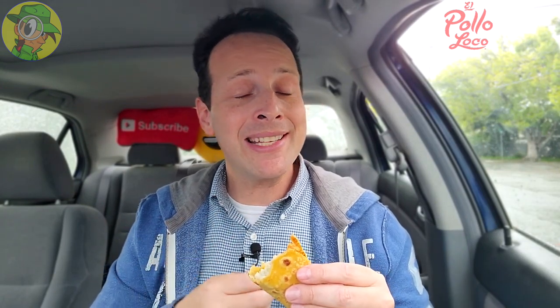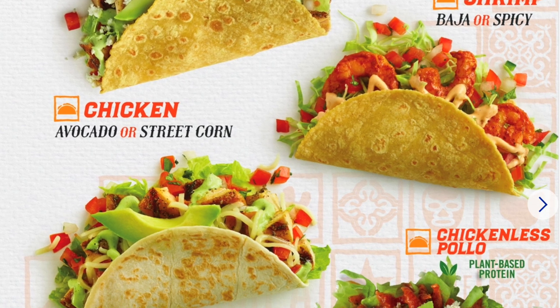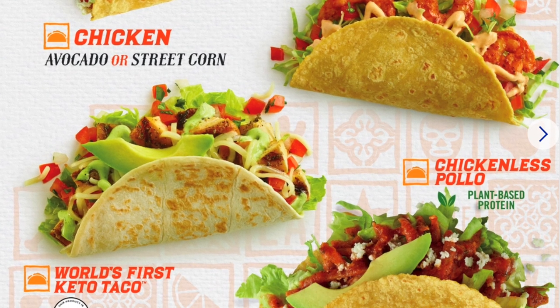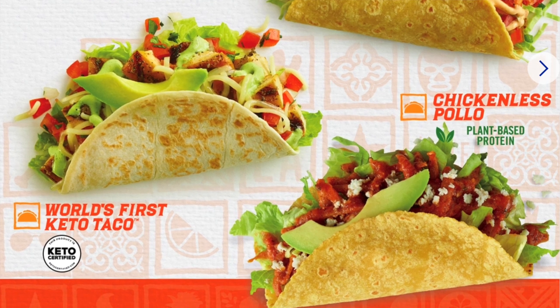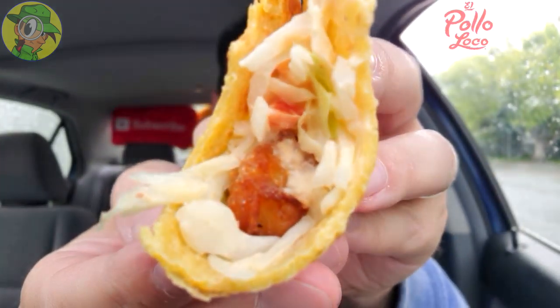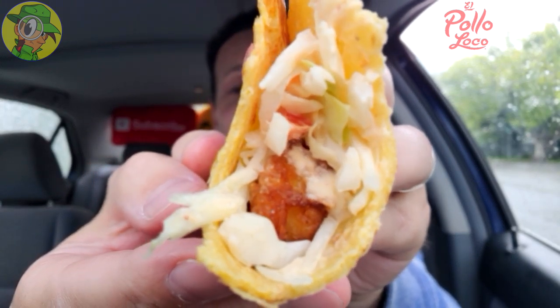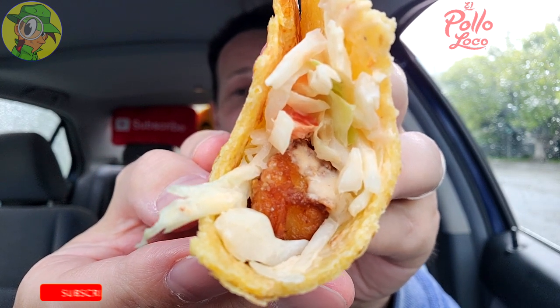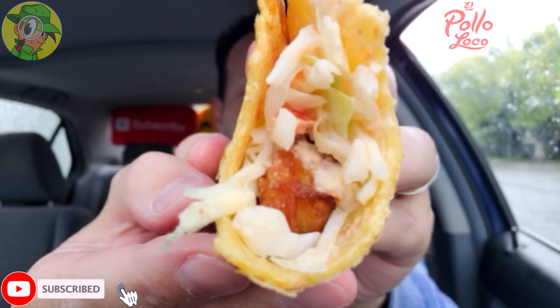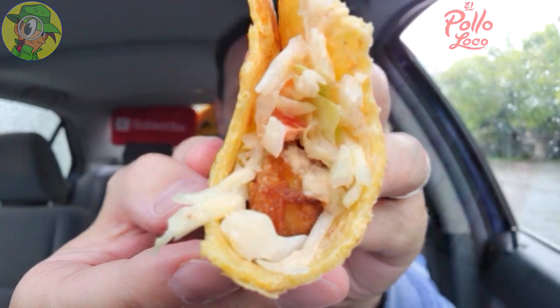If shrimp isn't your thing, you've got other options on the mix-and-match menu at El Pollo Loco, including the obvious chicken taco, a keto-friendly taco, and even a pollo-less taco. For this one I really wanted to give the shrimp a try. It's decent for what it is — I just wish it was a little more filled out. The Baja sauce and spicy Baja goodness really sets this one off; I just wish there was a little bit more for the money.